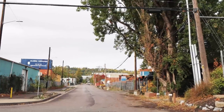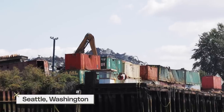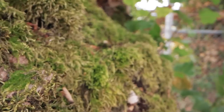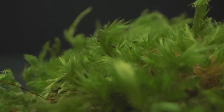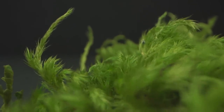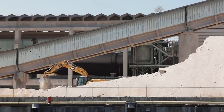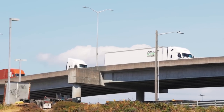This moss right here is growing in the Duwamish Valley, the most polluted area in Seattle. It might seem ordinary, but deep within its leaves, it's keeping a record of the pollution in the air — from the trucks, trains, planes, cargo ships, and hundreds of industrial facilities that surround it.